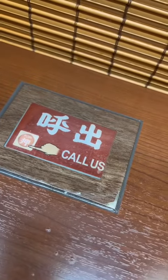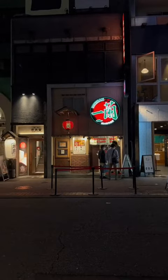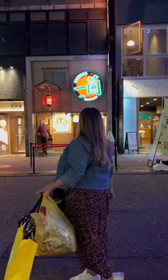All in all, if you happen to visit Japan, this ramen shop is worth a try for the experience. But if you are local, I'm sure there are other ramen shops on your list.